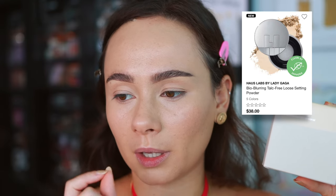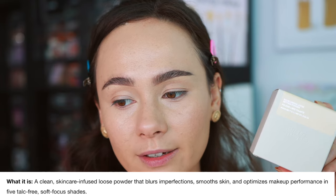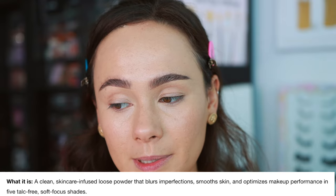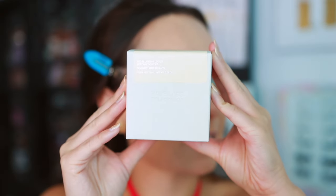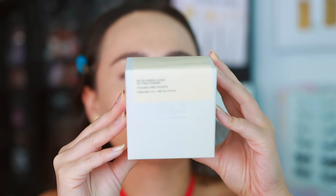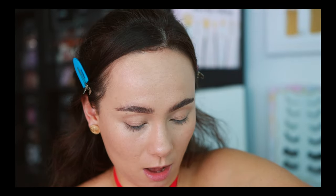It's talc-free — I know that's a key term a lot of you care about in a loose setting powder. There are five different shades, which is awesome. I picked up the translucent shade. It's $38 — not a cheap powder; Haus Labs is bordering luxury pricing. It provides light coverage, is clean, vegan, cruelty-free, skincare-infused, blurs imperfections, smooths skin, and optimizes makeup performance. It's seven grams of product.